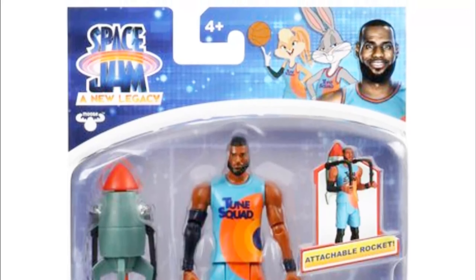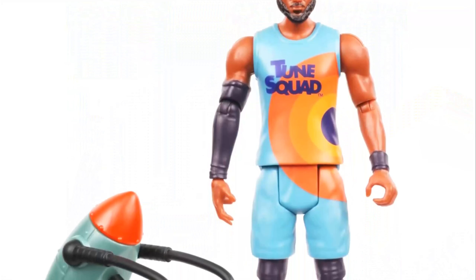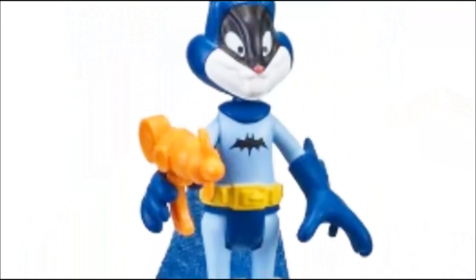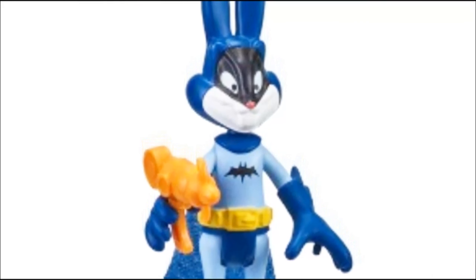In these blister packs, you'll discover LeBron James as Robin, Cyberhero with the ACME Rocket Pack 4000, and even Bugs Bunny as Batman. Each pack offers a unique glimpse into the Space Jam universe, with meticulously crafted figures and accessories that bring the characters to life.